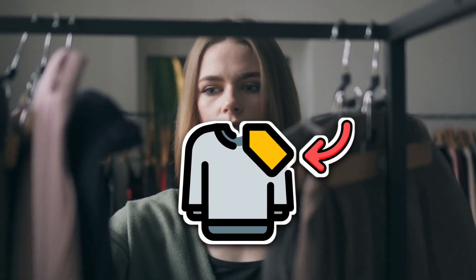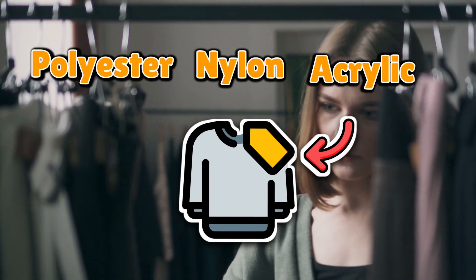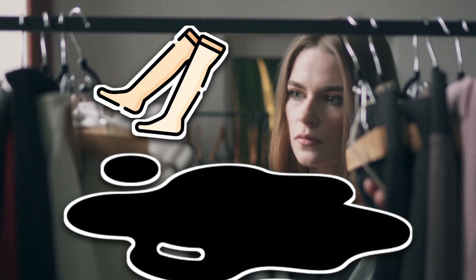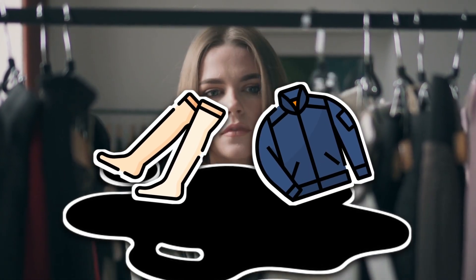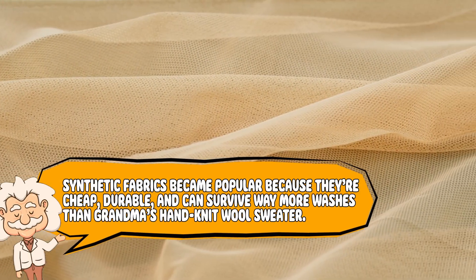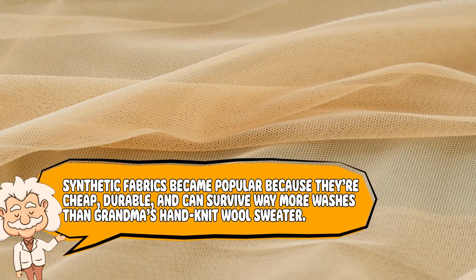Here's where things get a little awkward. Check your clothes tag. If it says polyester, nylon, or acrylic, congratulations — you are currently wrapped in oil. That soft polyester hoodie you love started life deep underground as crude oil. Nylon stockings? Same deal. Even that waterproof jacket is just oil pretending to be fashionable. Synthetic fabrics became popular because they're cheap, durable, and can survive way more washes than grandma's hand-knit wool sweater. But it's still kind of funny that your comfy workout gear is essentially a very fancy fossil.